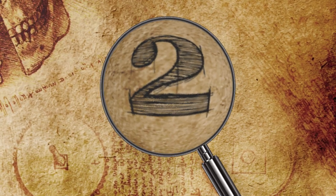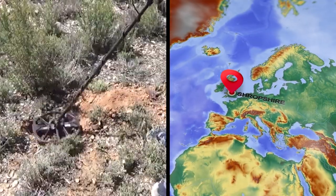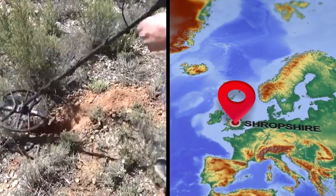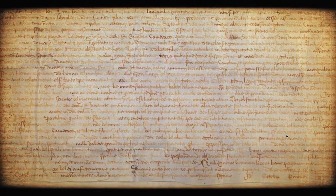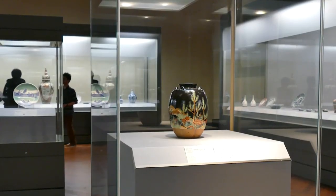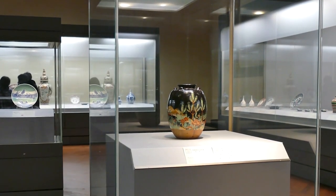Number 2: Medieval Pope Seal. Earlier this year, a metal detectorist in Shropshire, England discovered a seal belonging to Pope Innocent IV. While this coin-like thing might not seem that exciting, it marks the milestone of 1.5 million items that have been unearthed by the public in Britain under the British Museum's Portable Antiquities Scheme, which encourages citizens to come forward with artifacts in hopes of learning more about the area's history.